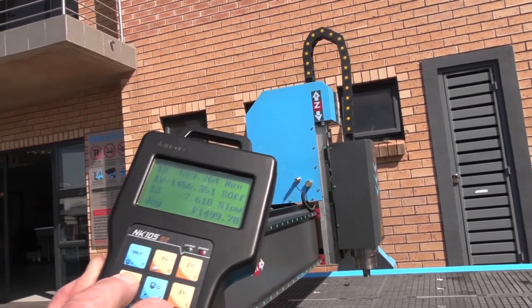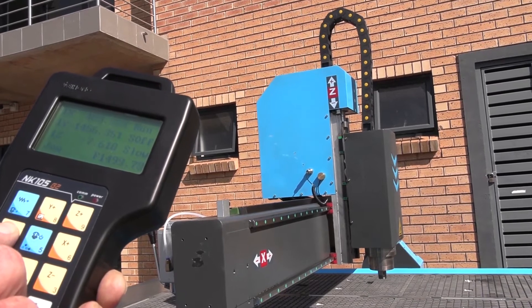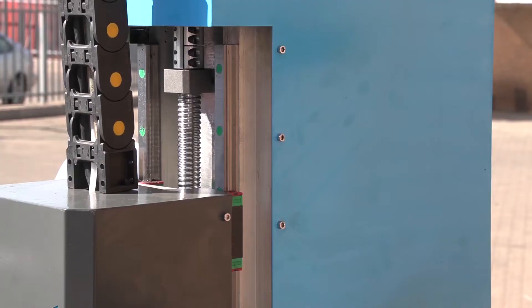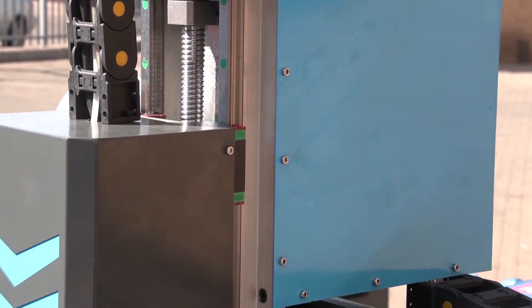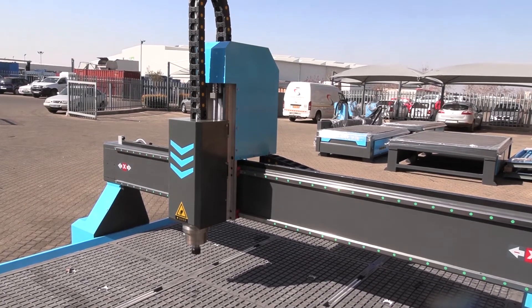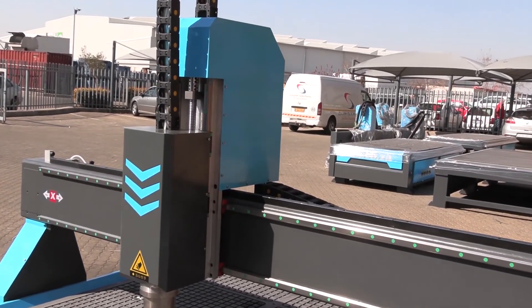A handheld rugged unit with magnetic base makes for easy maneuverability when programming. The high-load, high-speed cage ball screw offers excellent power transmission efficiency — greater than 95% — and near-zero wear within the lifespan of the machine, making it run smoother for longer.